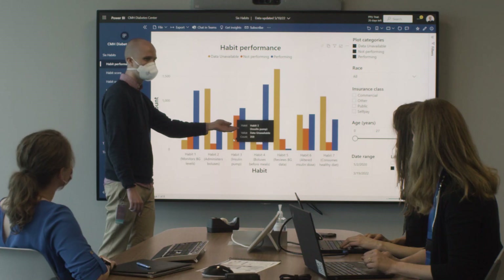Diabetes is a very data-heavy disease. All of our diabetes devices create and produce copious amounts of data that needs to be aggregated, and we're able to do that through the Rising Tide Alliance and through our Diabetes Data Doc.